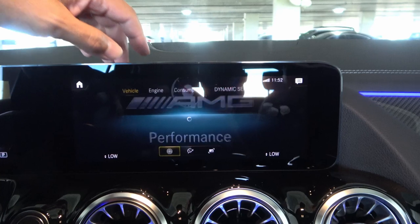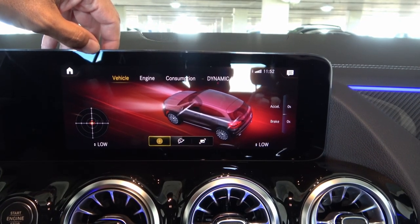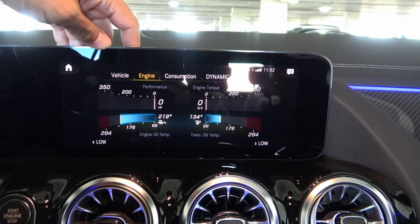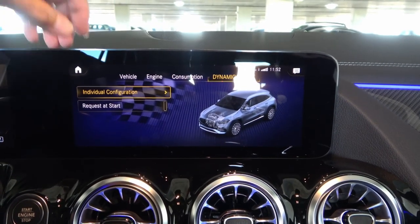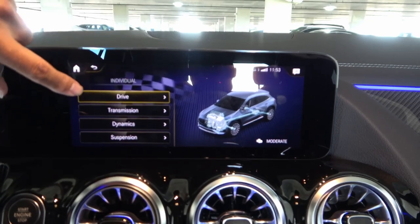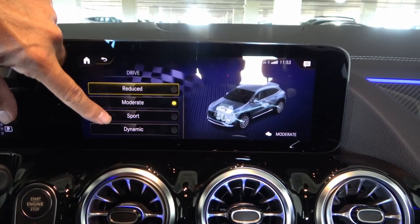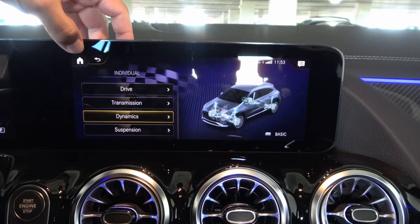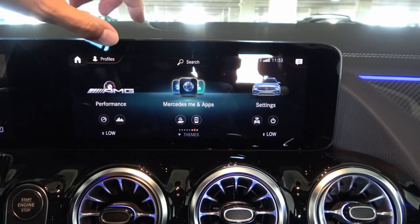In dynamic select you have individual configuration where you can change each item. So you can set drive mode to moderate, reduced, sport, or dynamics — I'm leaving it in sport. You can adjust transmission, suspension, and other parameters individually. Or if you don't want to mess around with this, they have pre-programmed drive modes. The Mercedes me and apps section shows smartphone connectivity. It does have Android Auto and Apple CarPlay, though you need a USB cable to connect — which is a minor ding against Mercedes.